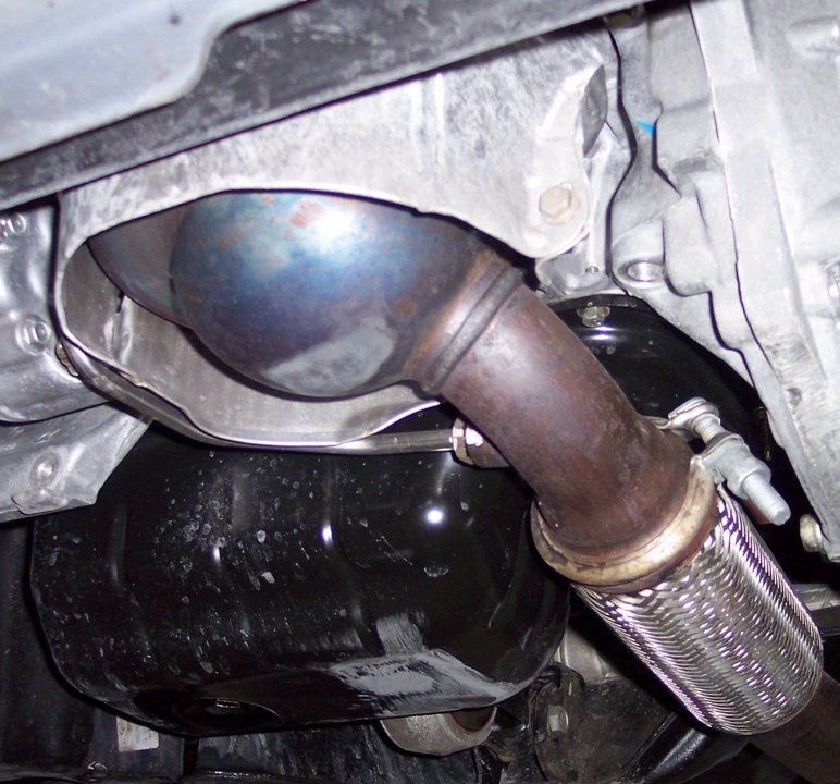Small SiC cores are made of single pieces, while larger cores are made in segments, which are separated by a special cement so that heat expansion of the core will be taken up by the cement and not the package. SiC cores are usually more expensive than cordierite cores; however, they are manufactured in similar sizes, and one can often be used to replace the other.